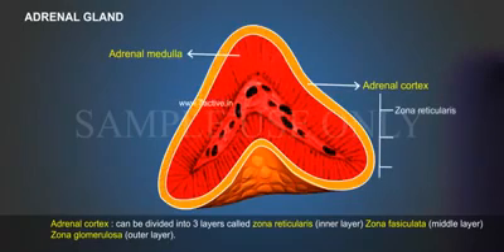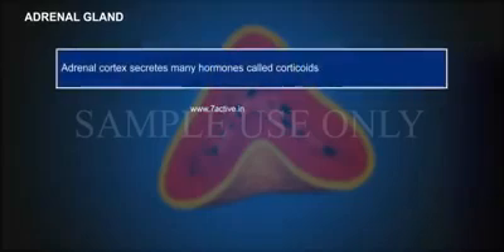The adrenal cortex can be divided into three layers: Zona reticularis (inner layer), Zona fasciculata (middle layer), and Zona glomerulosa (outer layer). The adrenal cortex secretes many hormones called corticoids.